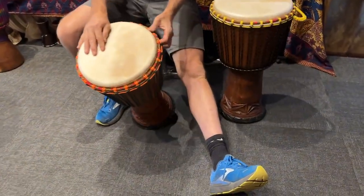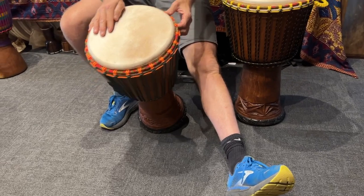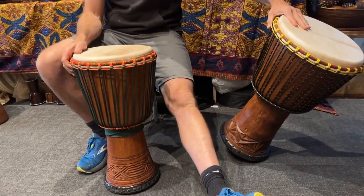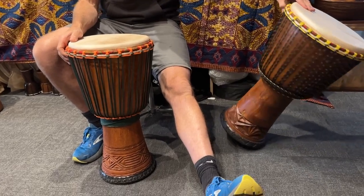Nice little drum, this one — 11 and three quarter inches. Slight imperfection, slight oval head. This one's just got a little bit of something about it as well.